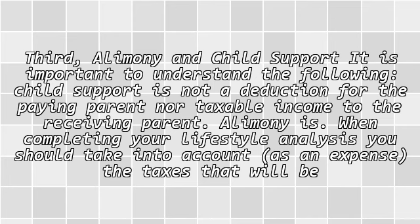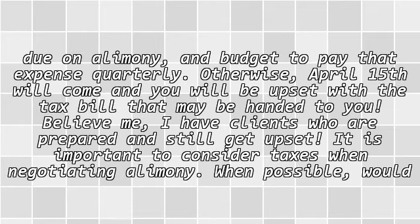Alimony is taxable. When completing your lifestyle analysis, you should take into account as an expense the taxes that will be due on alimony, and budget to pay that expense quarterly. Otherwise, April 15th will come and you will be upset with the tax bill that may be handed to you. Believe me, I have clients who are prepared and still get upset. It is important to consider taxes when negotiating alimony.